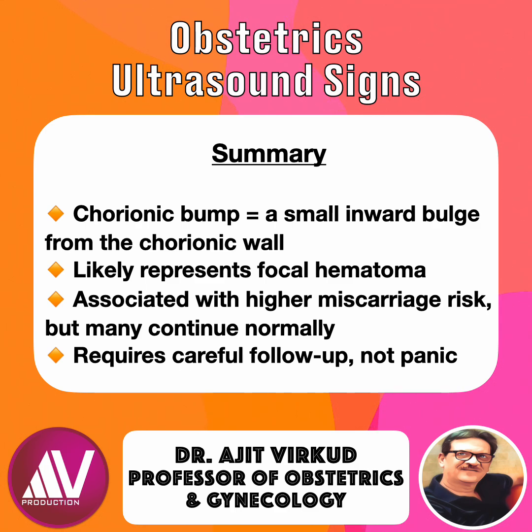For more insights into early pregnancy ultrasound markers, subscribe to my channel and stay tuned. Also, to learn more about the different signs of pregnancy seen on ultrasound and about ultrasound in obstetrics in general, please read my book Practical Obstetrics and Gynecology.